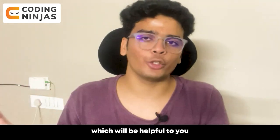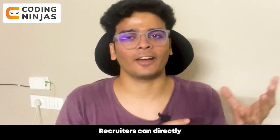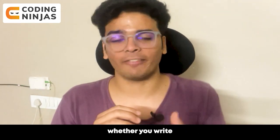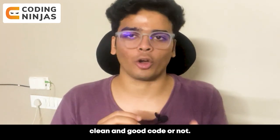This will be helpful to you as well as to recruiters. Recruiters can directly look into your source code for your projects and understand whether you write clean and good code or not.